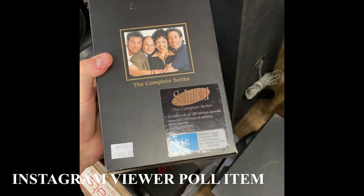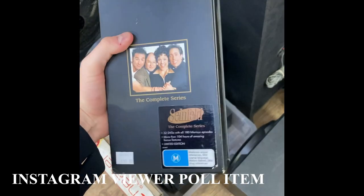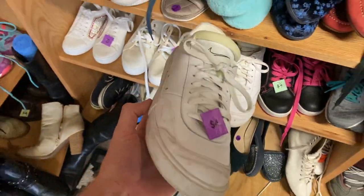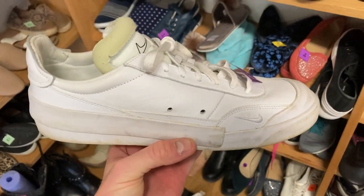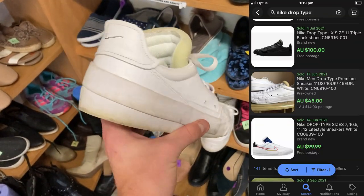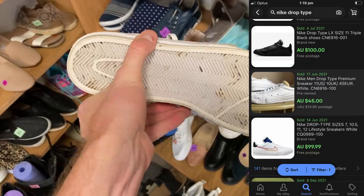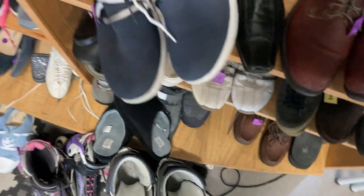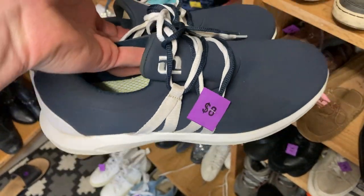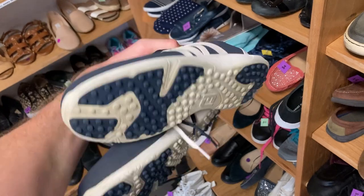I found the complete series of Seinfeld on DVD — this was a viewer poll question on Instagram. Would you have bought it for $30? I'll let you know in just a second. Back in my natural habitat — we've found the Nike Drop types, an amazing pair of skateboarding shoes, only a $4 price tag. Comps showed one for about $60, so that was enough to commit. Whenever I see Nike shoes in good condition under the $10 price point, I'm always buying. Also found Footjoy women's golf shoes — blue colour, $8 price tag — I should make about $45 on those with free postage.